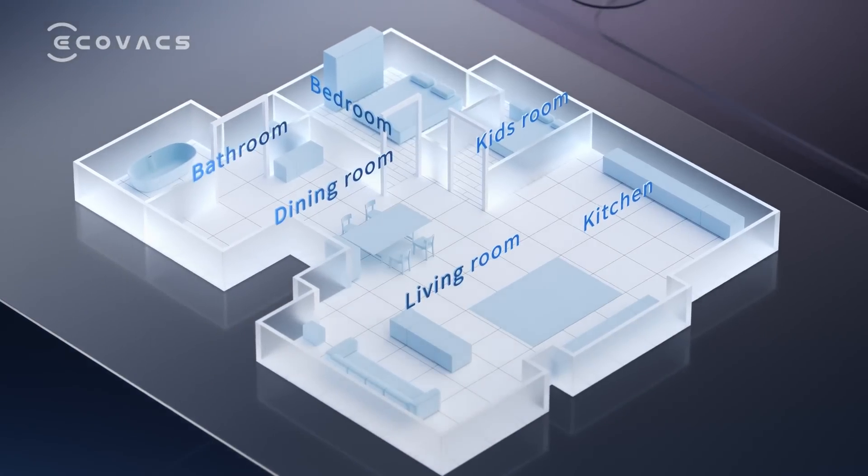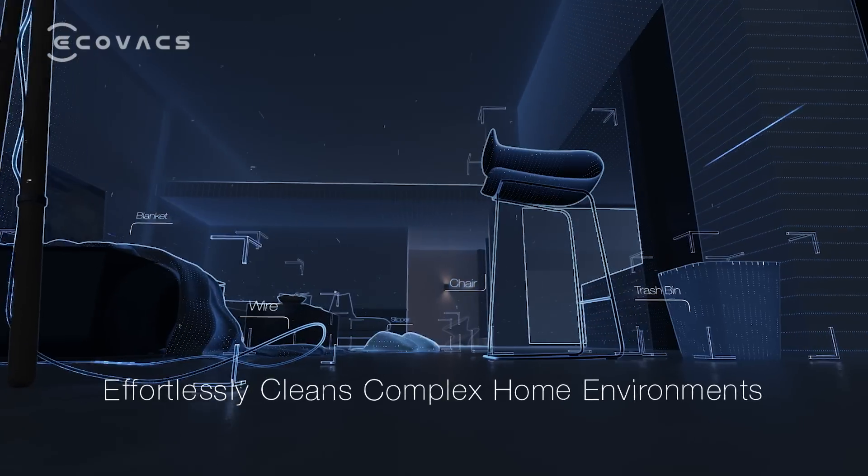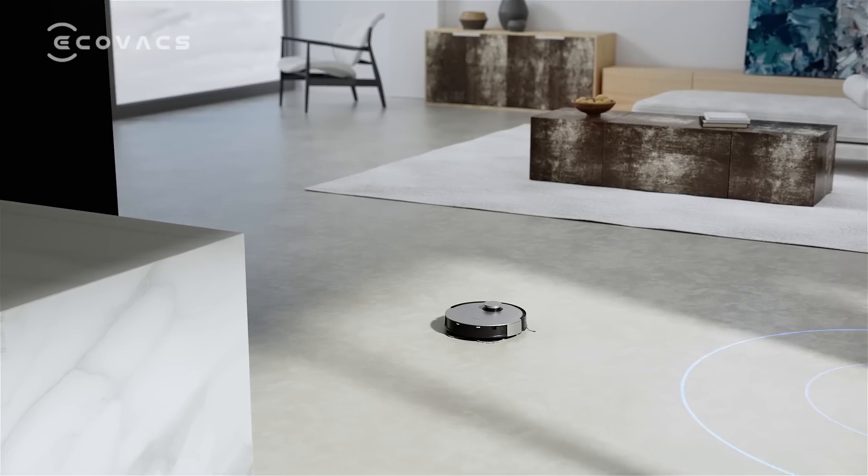I will keep learning and improving by updating obstacle avoidance data — more efficient every time.